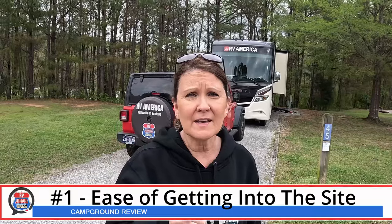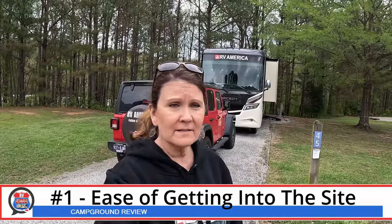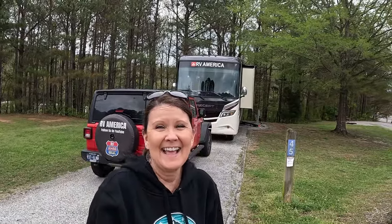For the ease of backing in, I just turned around down there in the loop, came back up, and whooped that thing right in there. Just backed it right on up and it was right there. So easy. I give it a 10.